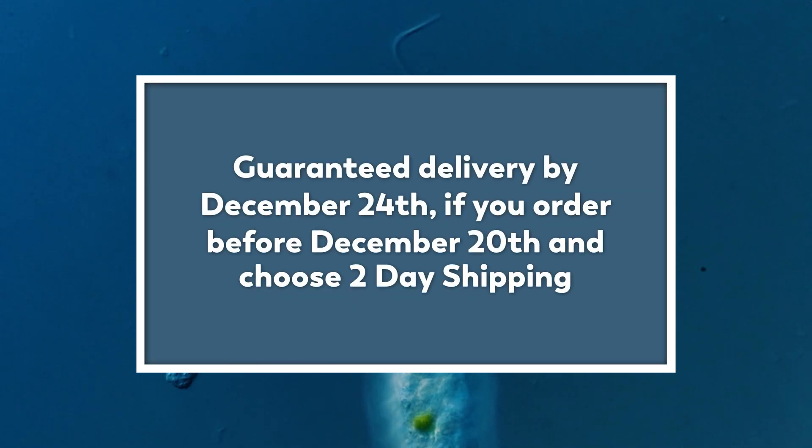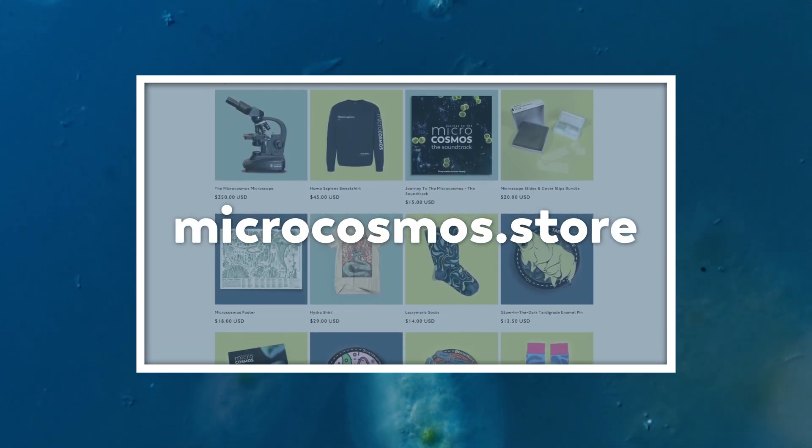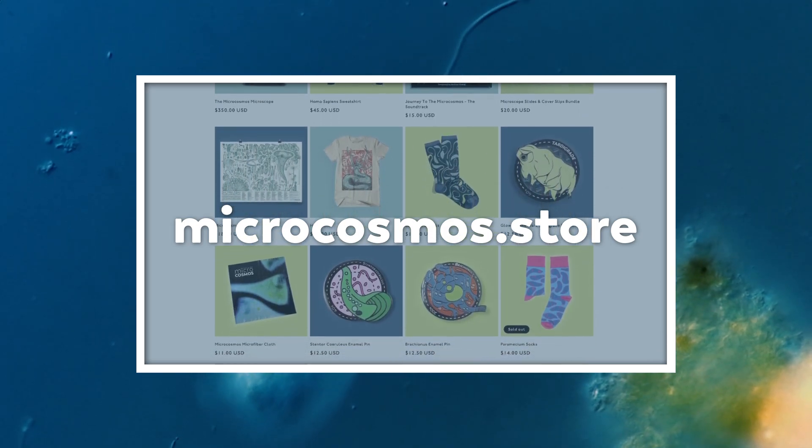As long as you live in the US and you can pay for two-day shipping, it will arrive by the 24th as long as you order by tomorrow — as of this upload, December 20th. So if you're still trying to figure out what to get your dad for Christmas, why not head over to microcosmos.store, pick up a new coffee mug, some cozy Lacrimaria socks.